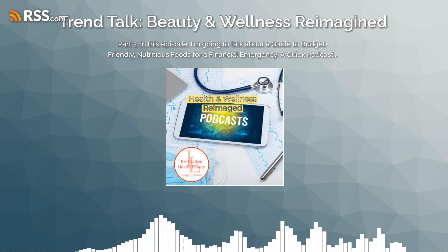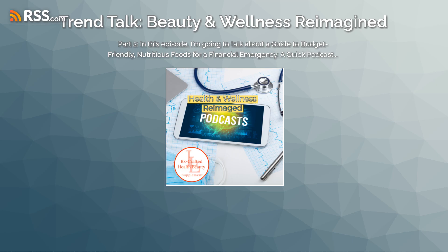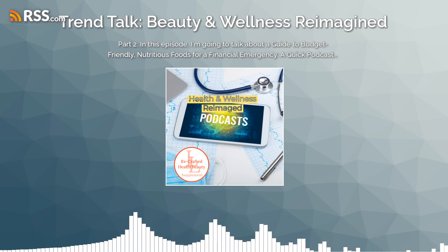Rice and beans. This classic combo is always a good option, as it provides you with protein, fiber, and complex carbs to keep you full and running on energy.